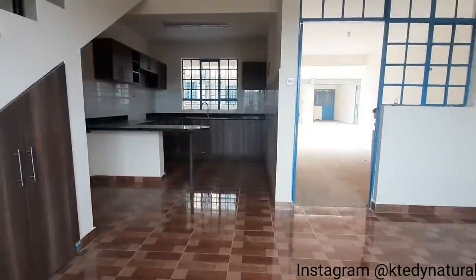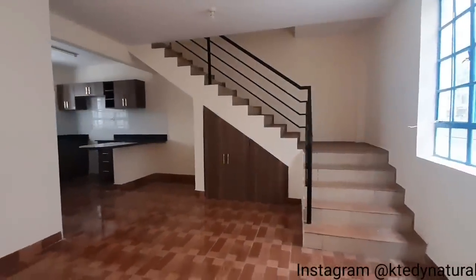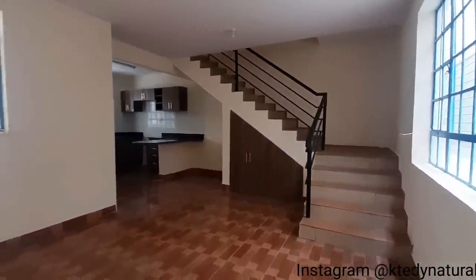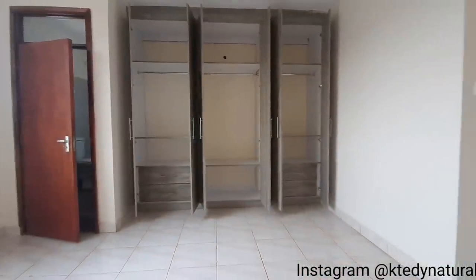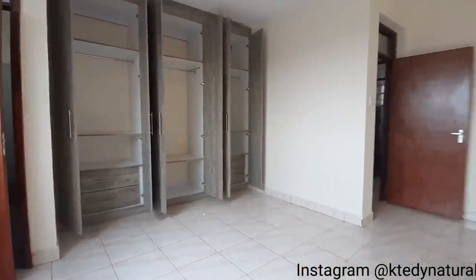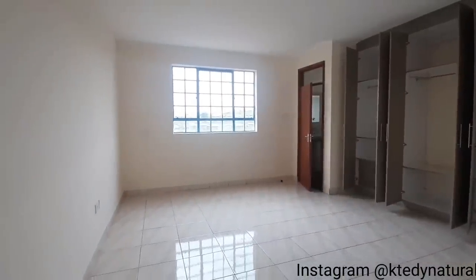What's up beautiful people! This is one of the most affordable maisonettes I've ever showcased on my channel. It goes for only 30,000 Kenya shillings per month, but if you're interested in buying, you can get a unit from as low as 7.5 million, paid in installments. Awesome, right? And it's not far from the CBD.